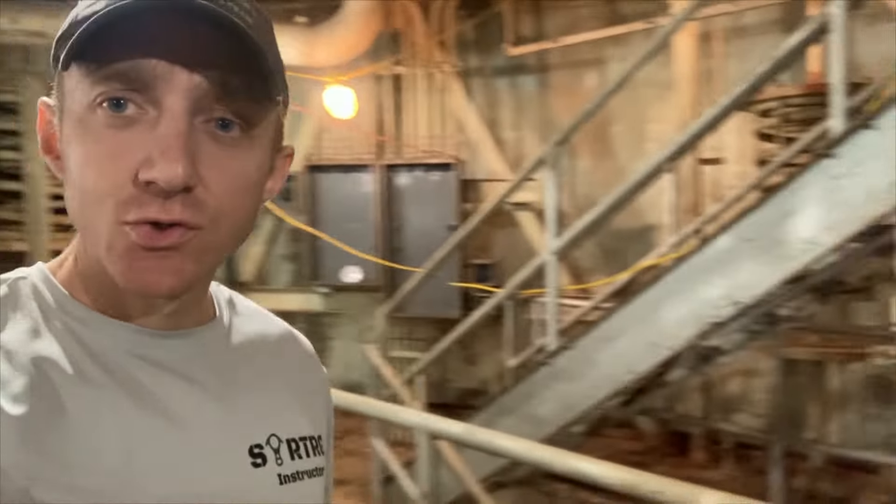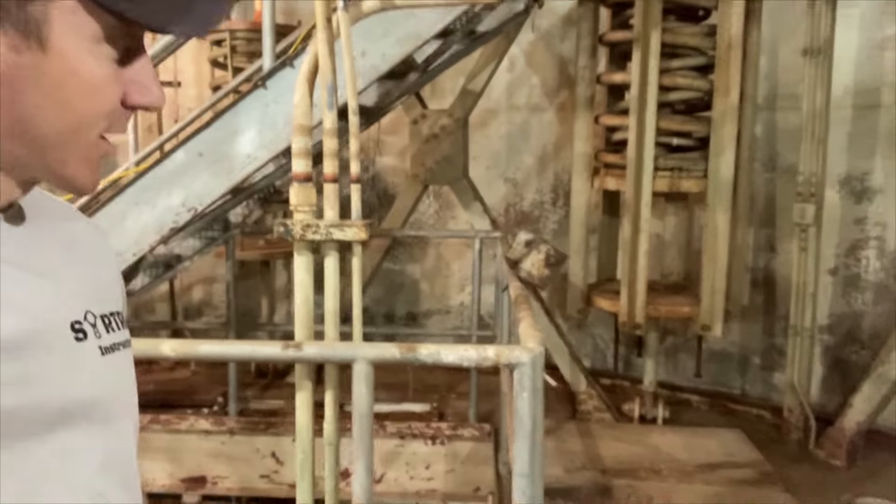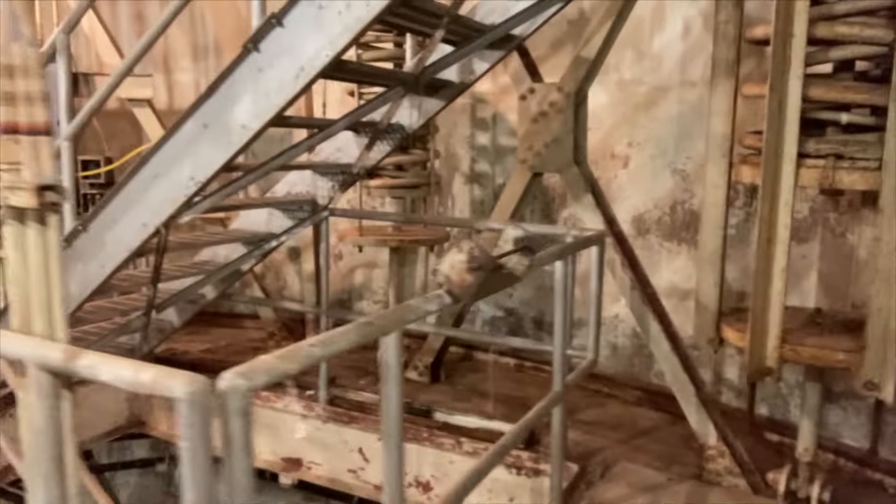Hey everybody, it's fact time at the Thompson and Sonic Ranch here at Titan 2 complex 571-3. Right over here, this is level two of the control center, underneath the staircase area.